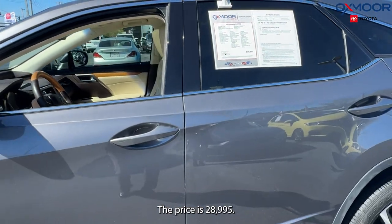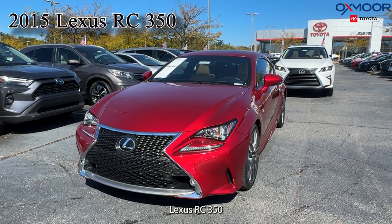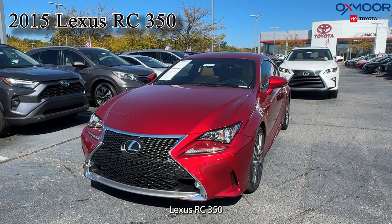The price is twenty-eight thousand, nine hundred and ninety-five. Our second vehicle is a 2015 Lexus RC 350.